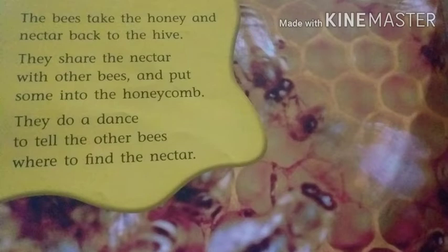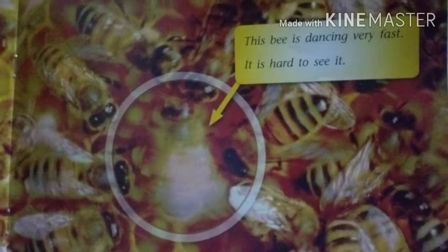They share the nectar with other bees and put some into the honeycomb. They do a dance to tell the other bees where to find the nectar. Look — this bee is dancing very fast. It is hard to see it.